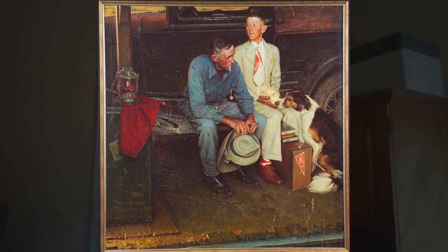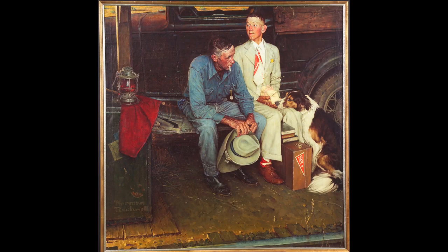Norman Rockwell painted Breaking Home Ties at a time when his three sons were living away from home. Experimenting with different ideas, he chose the running board of an old truck over a railroad station bench to include in his setting. Norman Rockwell wrote that that year, his three boys had gone away and he'd had an empty feeling. It took him a while to adjust without them. This poignancy was what he wanted to get across in the picture. But there was humor in it too. He put a funny kind of suit on the boy because he was a ranch boy leaving home for the first time.